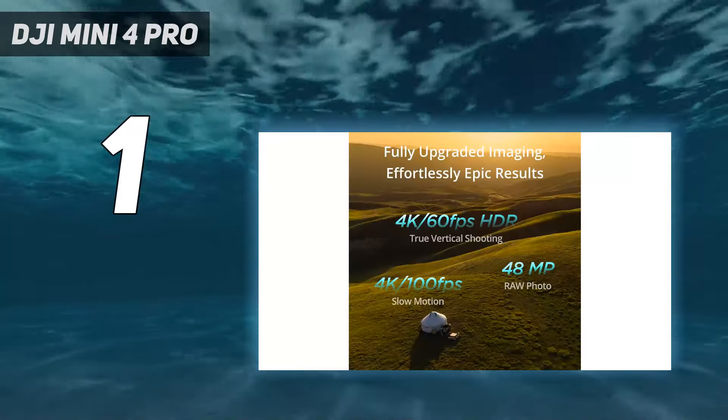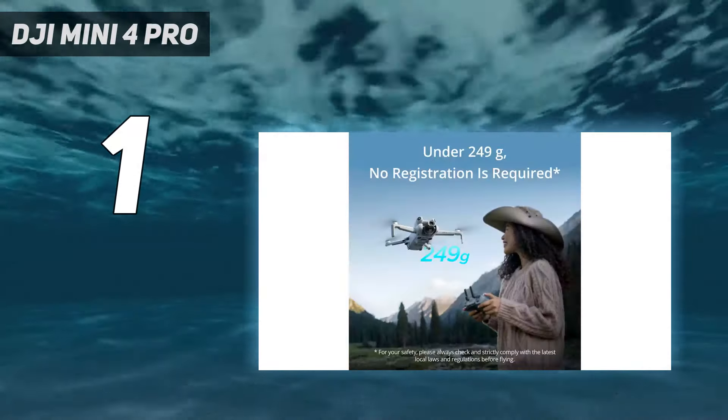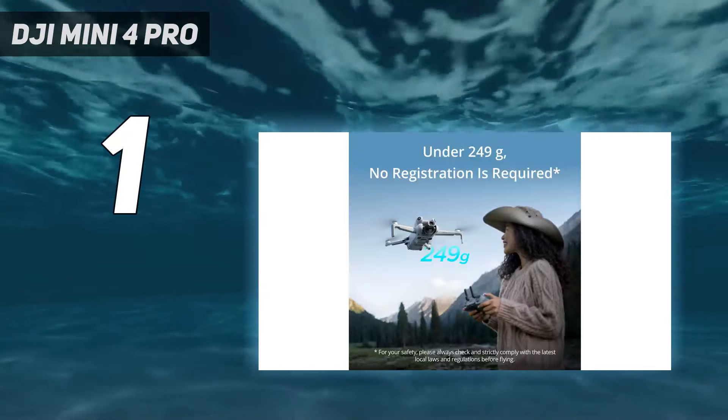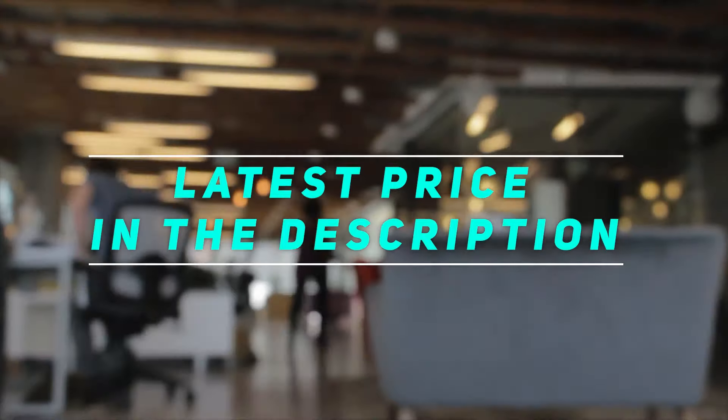Serious videographers will also welcome the new D-Log M color profile, which offers greater consistency with the Mavic 3. Check out the video description for the latest price and more information.